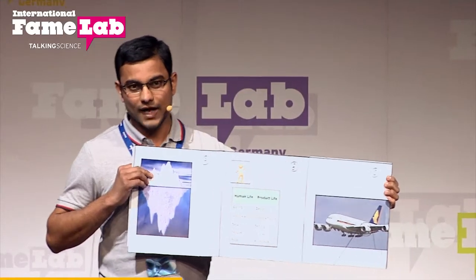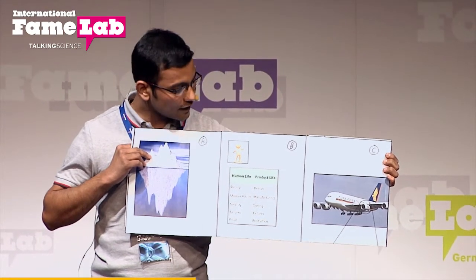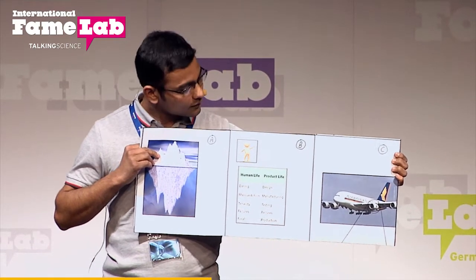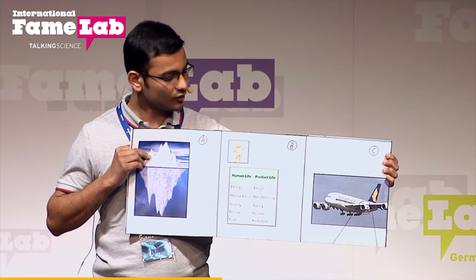As we know, today's ideas become tomorrow's products. There are some ideas related to the aeroplane — the idea is to create an aeroplane that could make our journey more comfortable, faster, and most importantly, safer.